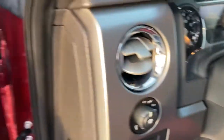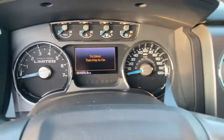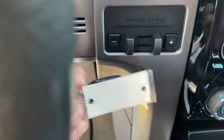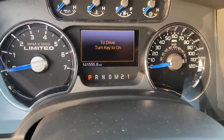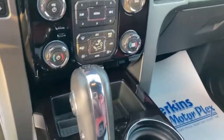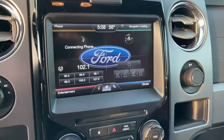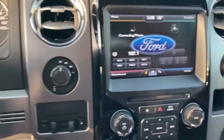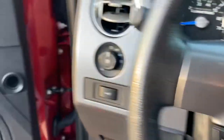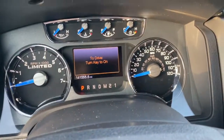It does not look like 141,555 miles on it. You've got your trailer brake controller, four-wheel drive, and that's your nav — it's loading for us; we'll come back to it.